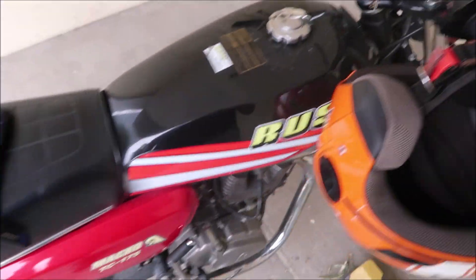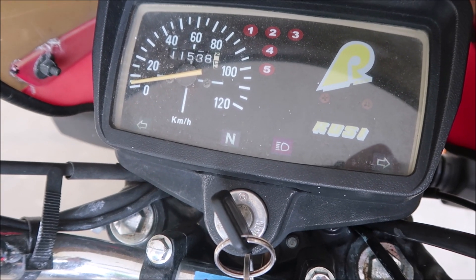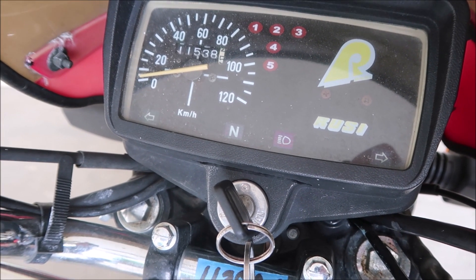Here's the bike, Rousy, I bought in 2017. It now has 11,500 kilometers on it.